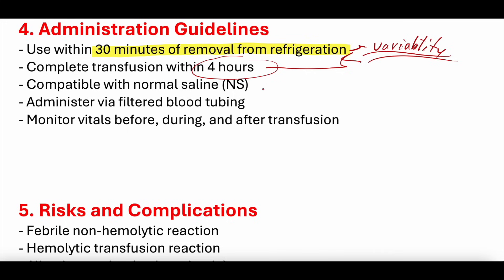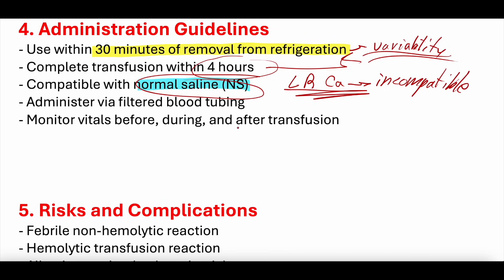PRBCs are compatible with normal saline. Lactated Ringer's (LR) contains calcium, which makes it incompatible with PRBCs — calcium can cause clotting in the line. Normal saline does not contain calcium, so it can be given with PRBCs. You should administer with blood tubing and always monitor vitals before, during, and after transfusion.